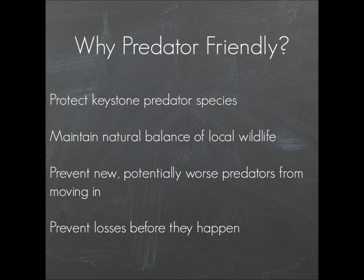Coexisting peacefully with predators also prevents losses before they happen. If you can find a way to keep predators from harming your livestock without harming or relocating them, then you're not experiencing losses — you're not reacting to a problem after it occurs, you're preventing it from ever happening, which is a much better situation.